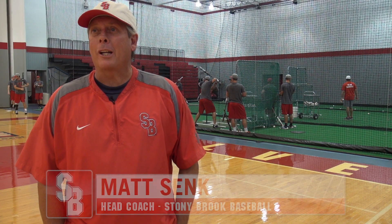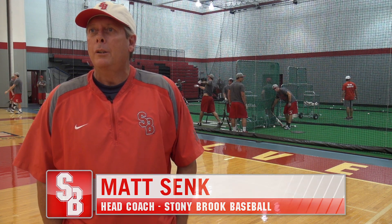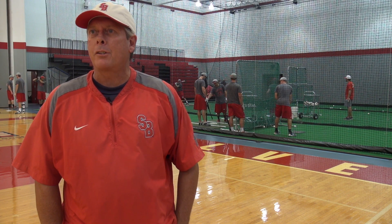I don't know where to begin, we're so excited about our new facility. I can't thank everyone who had their part in allowing us to have this state-of-the-art hitting facility. It's just been a tremendous addition to the great athletic facilities we have here at Stony Brook.